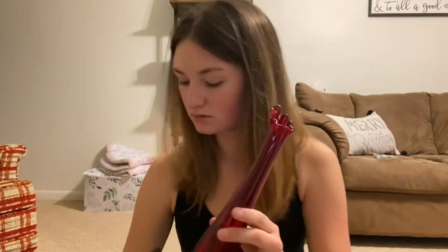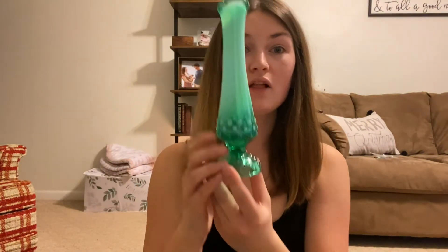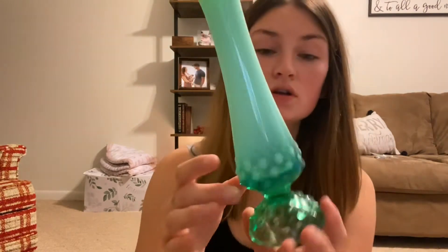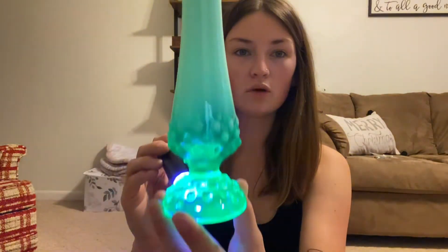This is a Fenton vase. That bottom part glows orange if you can see — and I think the top might also, it's hard to really show you on camera. This vase is my favorite. I love it so much! This one we got for $28. Yes, it does glow. Lots of glowing goods today.